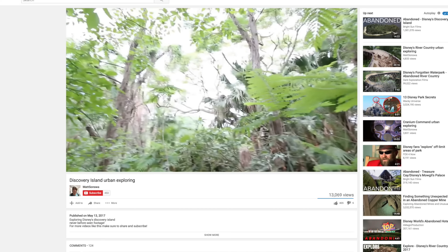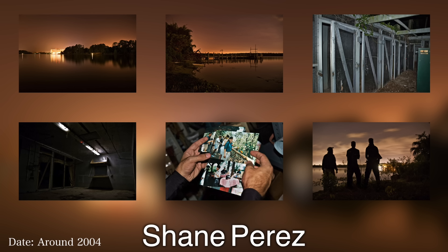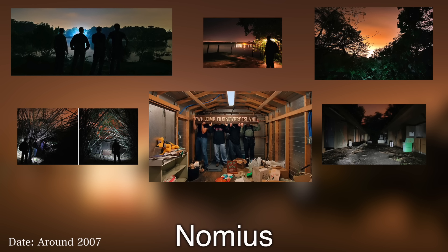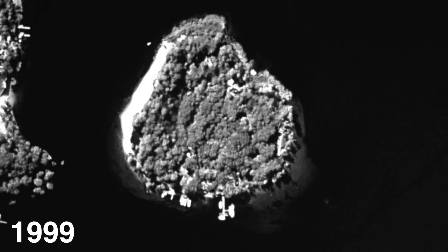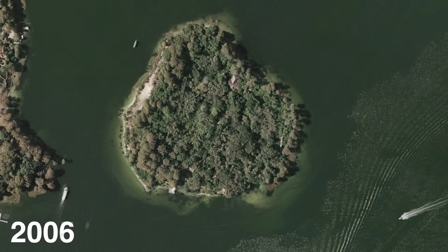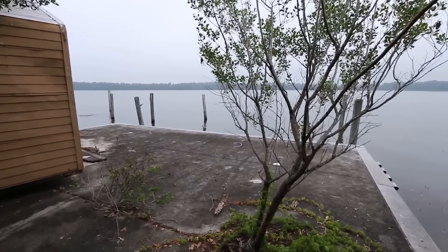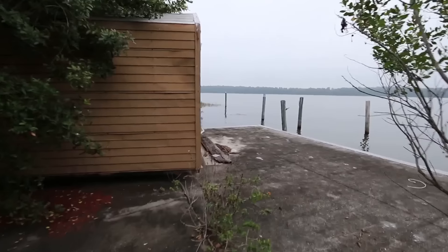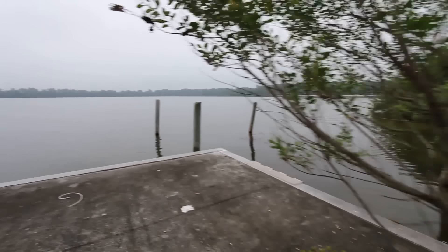This is a big deal. Prior to this, there has been only two documented explorations of the island — one from around 2004 by Shane Perez, and the other by Nomias in 2007. It has been 10 years since anyone has documented the island, and both Shane and Nomias had only taken very few pictures of the park. Disney's Discovery Island has been abandoned for over 18 years, and for the first time ever, HD footage from a Canon 70D has been released. So let's take a look at what Disney's Discovery Island now looks like 18 years after it closed.